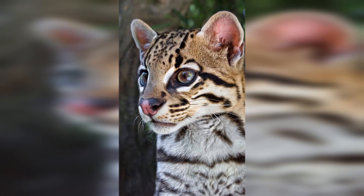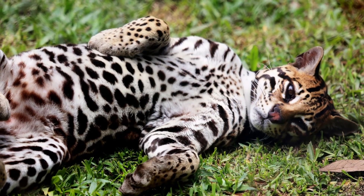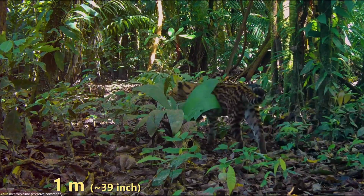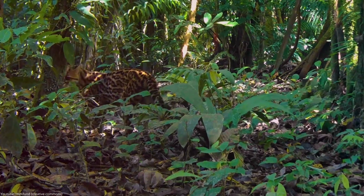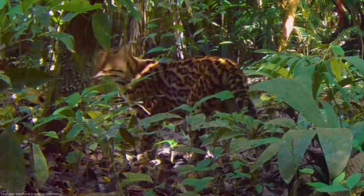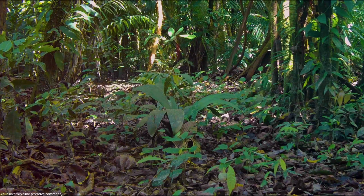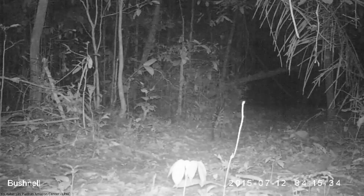Ocelots are small to mid-sized wildcats living in both North and South America, with small numbers of populations being present in Texas and Arizona. Ocelots can grow as big as 1 meter and males sometimes weigh up to 15 kilograms. Characteristic for an ocelot is its marked and spotted fur pattern, which is unique to each individual cat and a great camouflage for various different habitats, including mangroves, savannahs, marshes, and forests. This nocturnal wildcat has a wide range of prey, hunting animals like rodents, frogs, birds, and sometimes even monkeys.